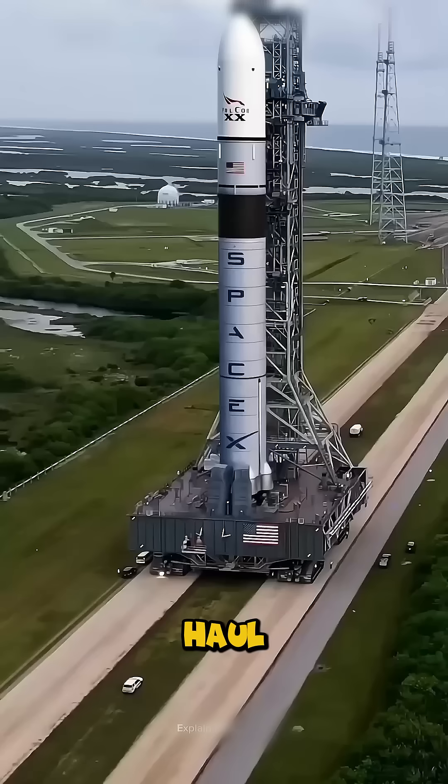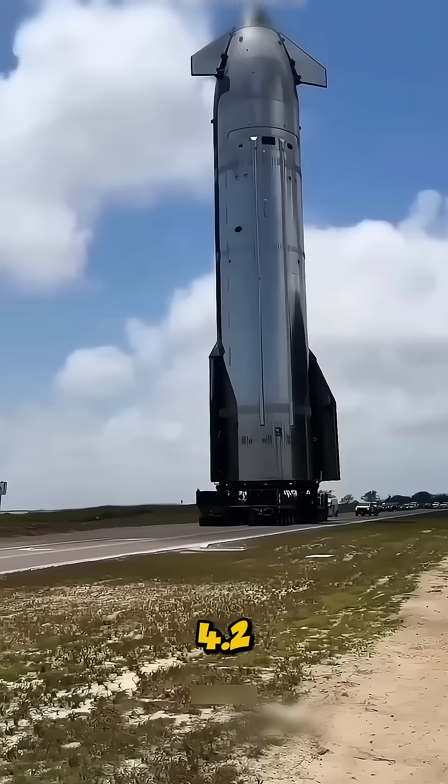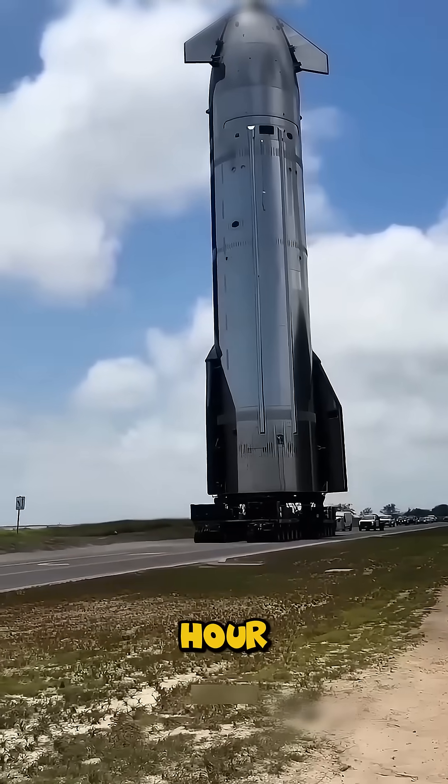Its mission? To haul rockets taller than the Statue of Liberty across 4.2 miles of ground at just one mile per hour.